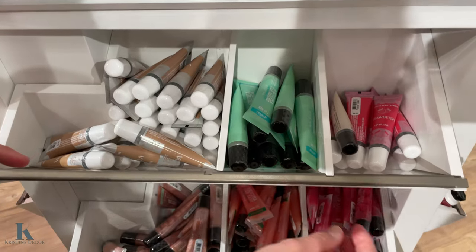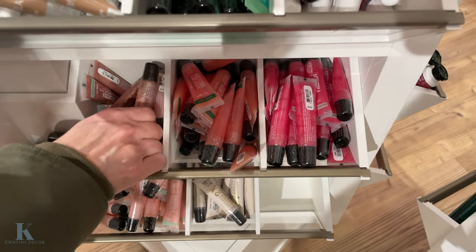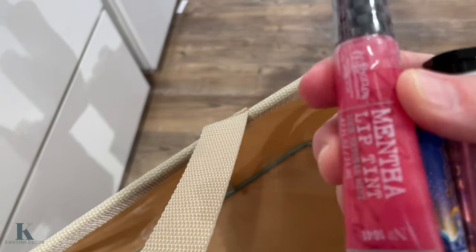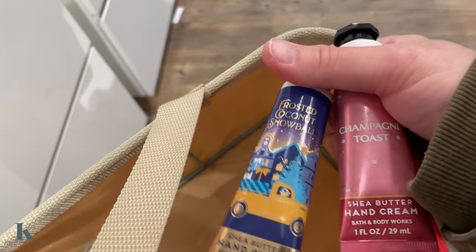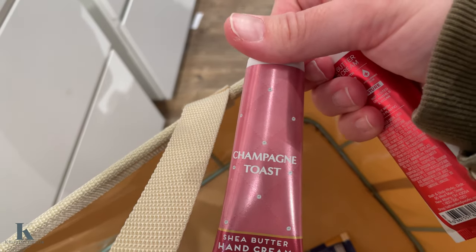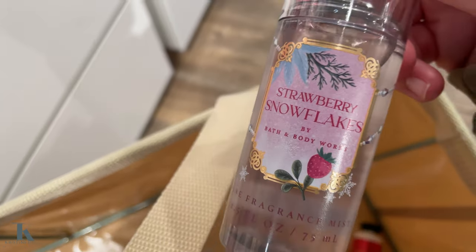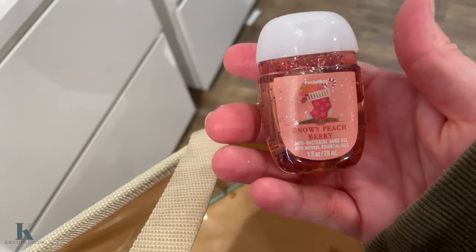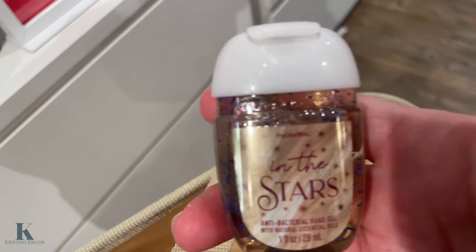Definitely going to get one for my daughter because she loves lip gloss. These ones have a little tint of color in it, and this one is glitter. I got this cool lip gloss for my daughter. And I've decided to get these little hand creams — the Faucet Coconut, the Champagne Toast, and the Strawberry Pound Cake. Smells amazing. And then I got this Strawberry Snowflakes little body set, and pocket Snow Peach hand sanitizer, and In the Stars.